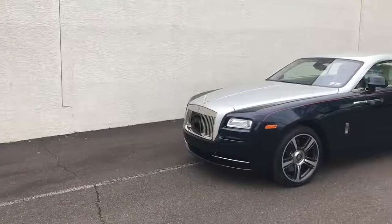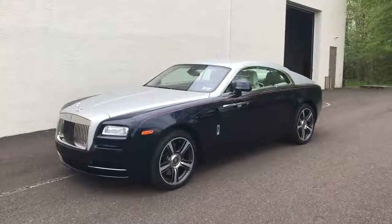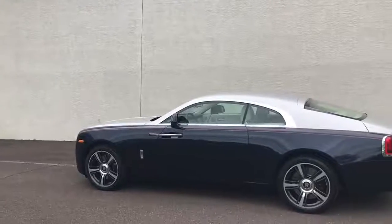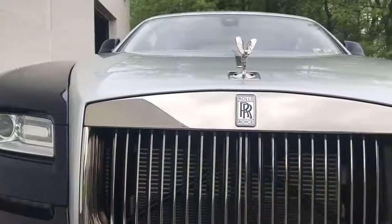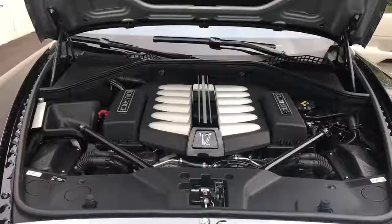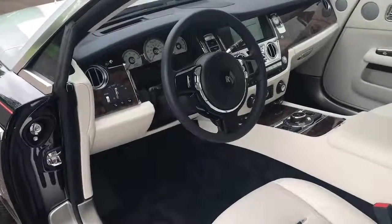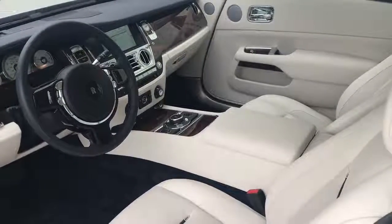If you don't know the Wraith, it's essentially the two-door coupe version of the Rolls-Royce Ghost Sedan, the entry-level model that slots below the $400,000-plus Rolls-Royce Phantom. While the Ghost starts around $300,000, the Wraith's base price is $320,000, and options go from there. The Wraith seats four, and it's powered by a 624-horsepower, 6-liter twin-turbo V12, a slightly more powerful version of the top engine in the BMW 7 Series, since BMW owns Rolls-Royce.